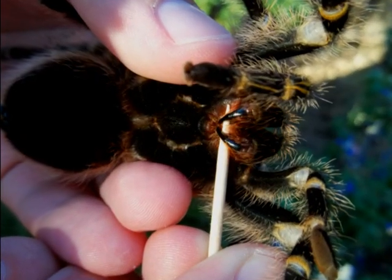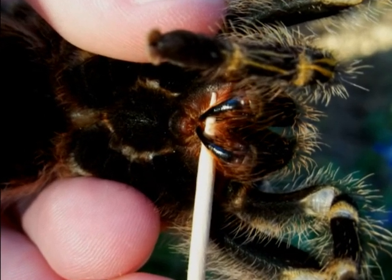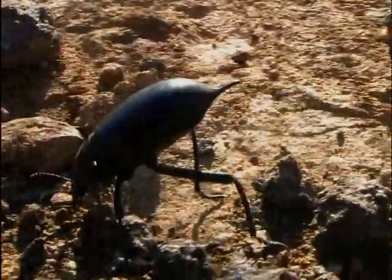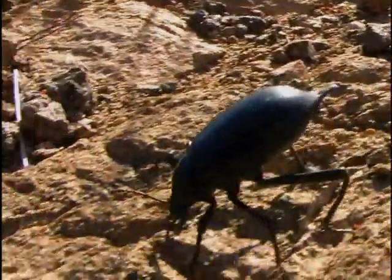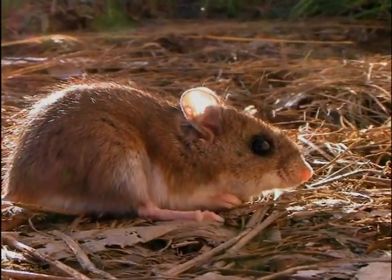Hairy mygalomorphs like this tarantula — their fangs go straight down and fold up against their body. When they come over an animal, those fangs are straight down. Whatever prey they might encounter, they will eat pretty much anything smaller than them. This can include crickets, grasshoppers, June bugs, cockroaches — they've even been known to eat smaller lizards and young mice and rodents.